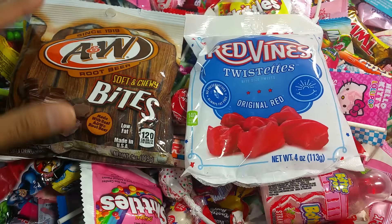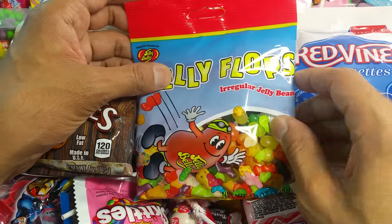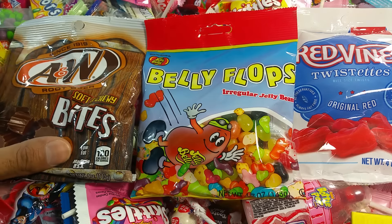The Red Vines Twistest. The Root Beer Candy. The Belly Flops — no, it's not lollipops, what am I saying? — Irregular Jelly Beans. Irregular means not normal. Let's find out how this not-normal jelly bean is going to taste like.